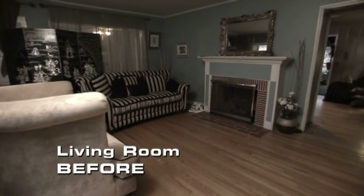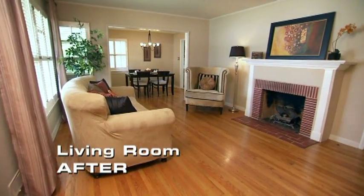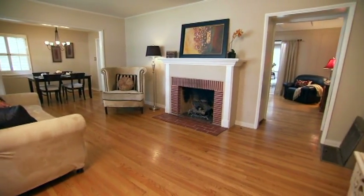When you're staging your home, you want to make sure that each room is properly identified. A living room should look like a living room; a dining room should look like a dining room. That way, when buyers come in, they clearly understand what each space is for.